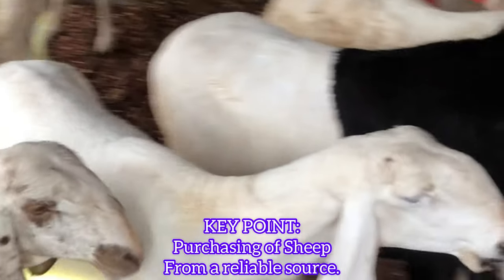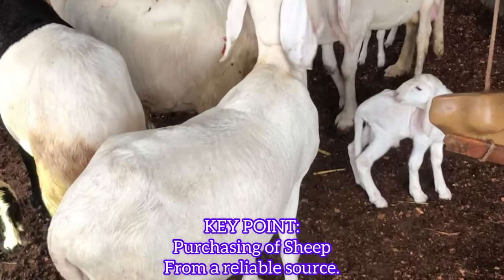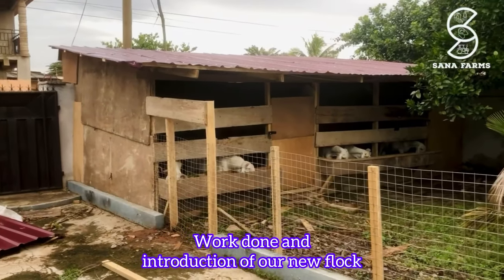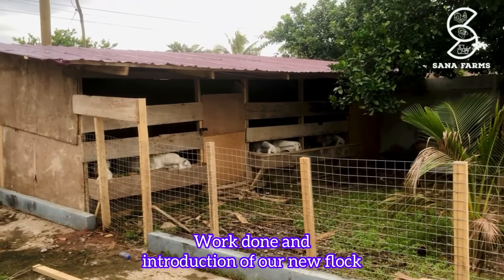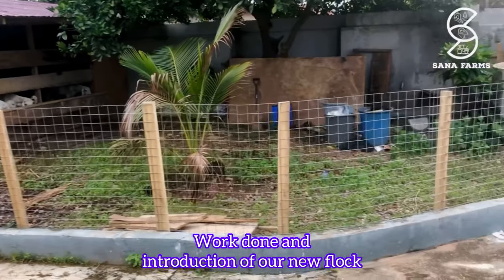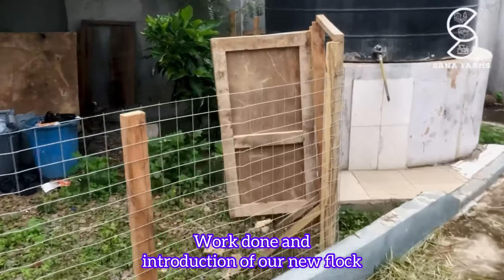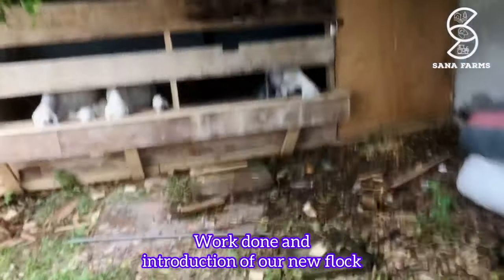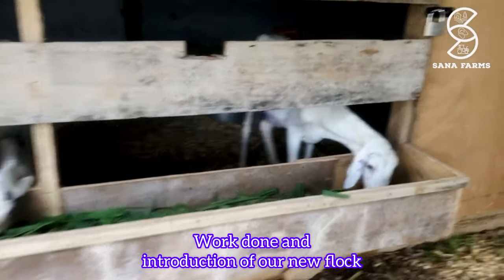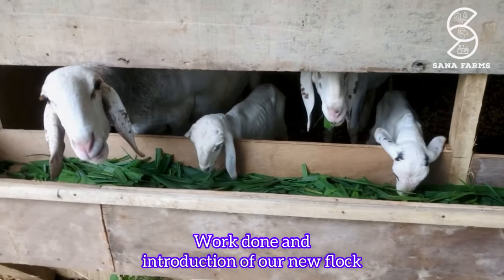As you can see, we visited a couple of farms to make our choice, and gladly we were able to purchase some. We were done with the construction and brought a couple to the farm. Even though we are not entirely done, we managed to finish the most important part. These are the animals that we purchased and we are hoping to purchase more. They are enjoying their food as you can see.